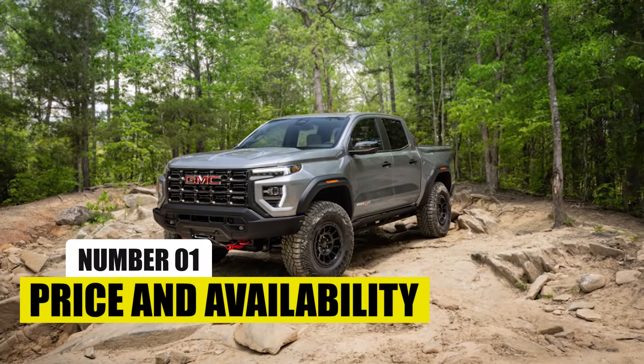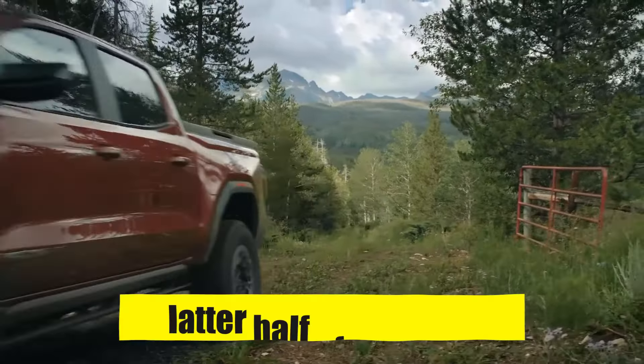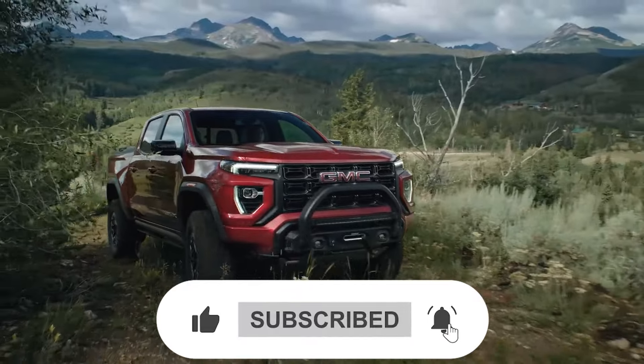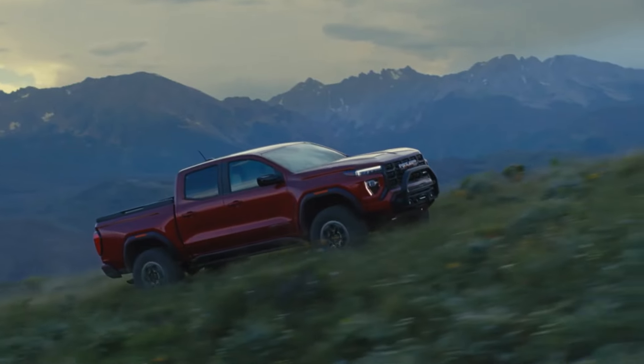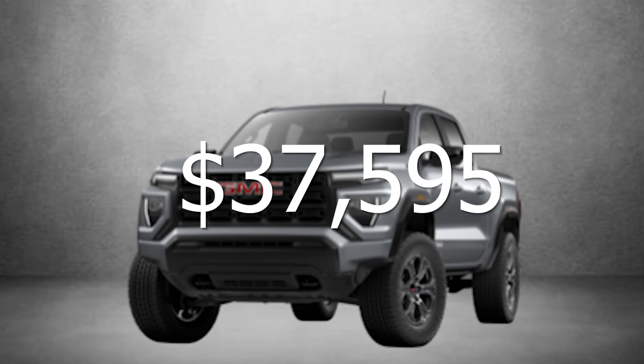Number 1: Price and Availability. The all-new 2025 Canyon will break cover in the latter half of this year, and once it does, it's sure to take the whole world by storm. Expect the new generation to be priced similarly to the previous models, with the base model having an MSRP of around $37,595.